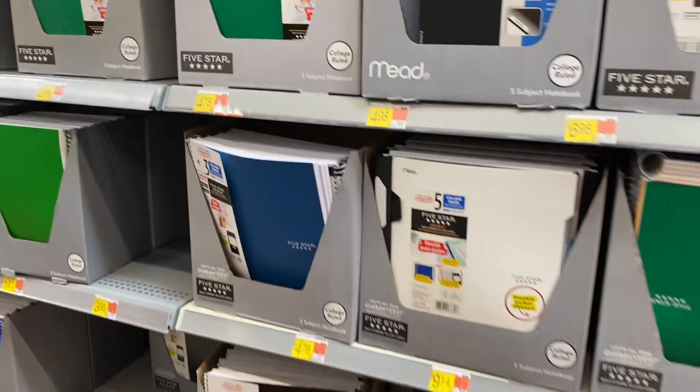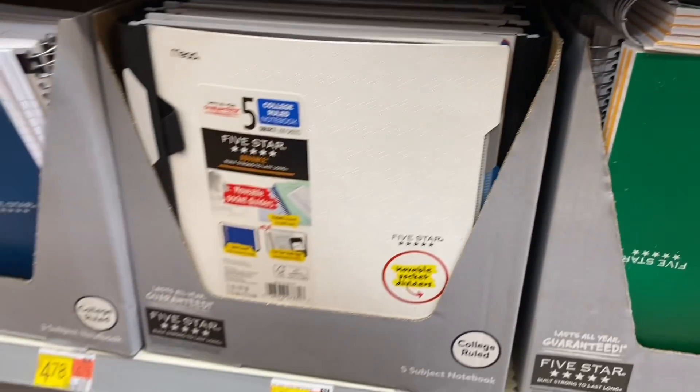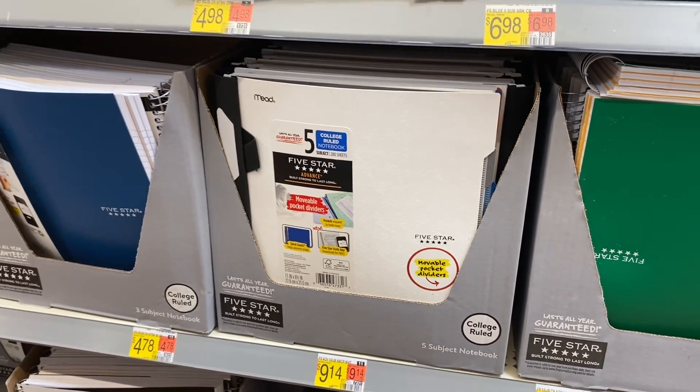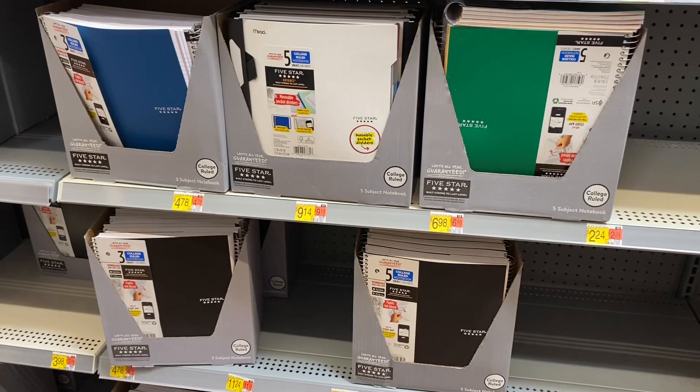They have a Five Star notebook with all different colors — it's a five-subject one with little tabs built in and movable pocket dividers. That's awesome — I wish they had that when I was a kid! It's $9.14 though.